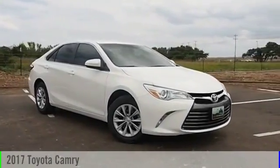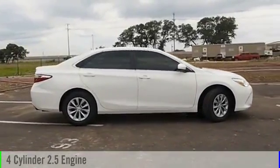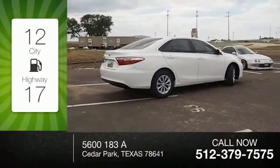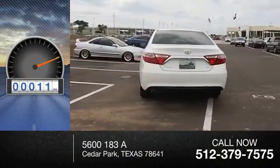2017 Camry. This vehicle is powered by a front-wheel drive, four-cylinder, 2.5-liter engine and comes with an automatic transmission. Great fuel efficiency saves you money by requiring fewer trips to the gas station. This vehicle has less than 100 miles.